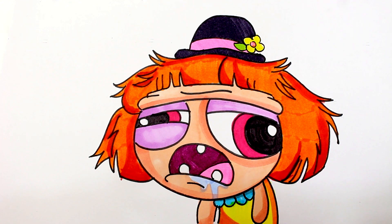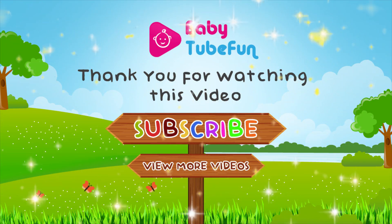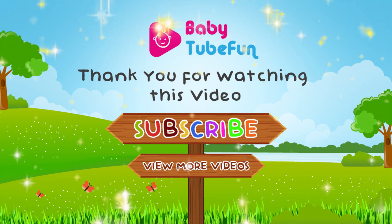If you like our videos, like and share! Subscribe for more videos! Bye!